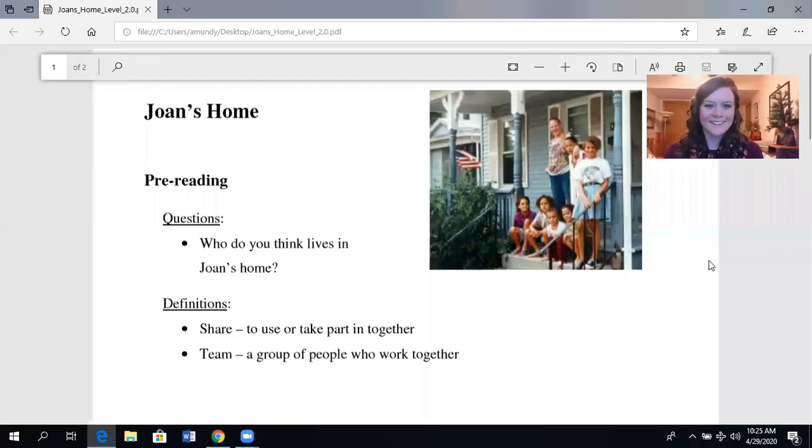Hello, everyone. Welcome back to English with Anna. Today we are going to do some reading practice. I have a story for you called Joan's Home. Before we do the reading, I want to be sure to give credit to Marshall Adult Education. Marshall Adult Education created this story. So let's go ahead and read together.